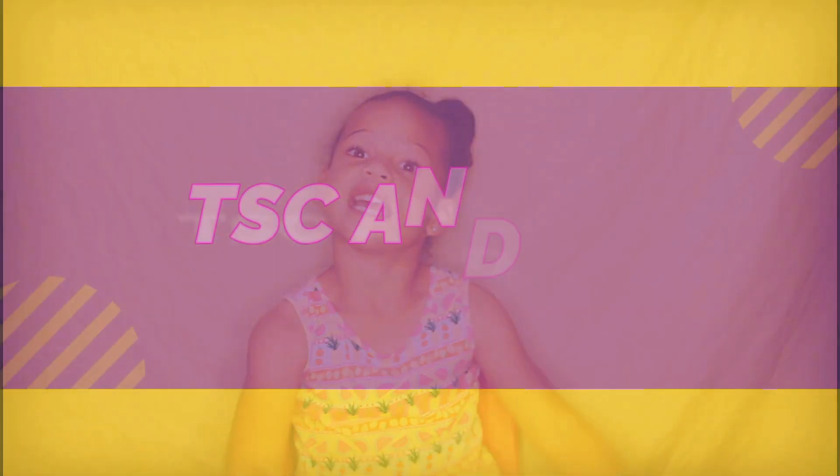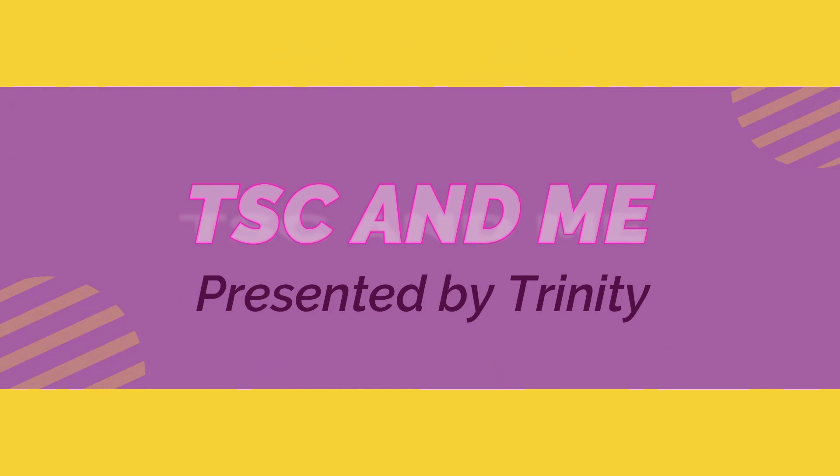Thanks guys for watching my channel. This is TSC and Me. Stay tuned for more videos.